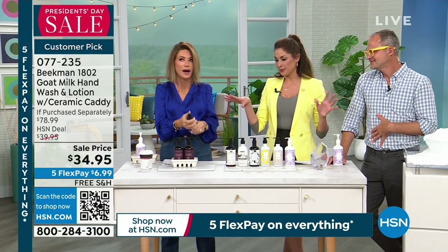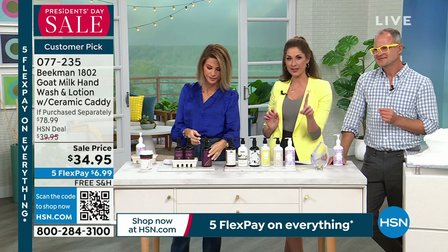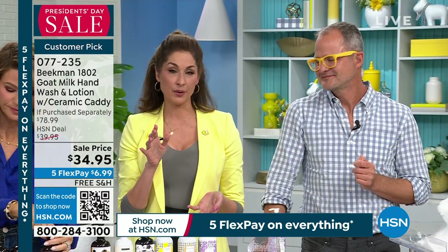Here's what I loved about this configuration: how many times have you bought a caddy that has one wash and one lotion? The wash is always gone. Always gone — the lotion is always three-quarters of the way full.